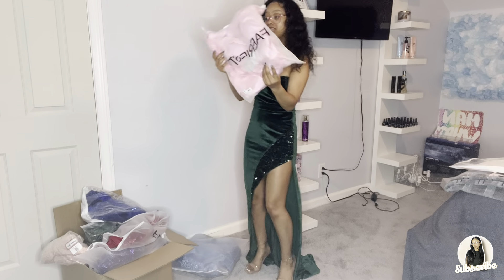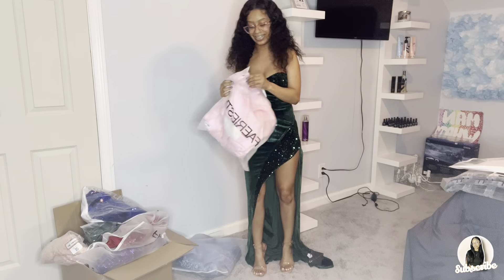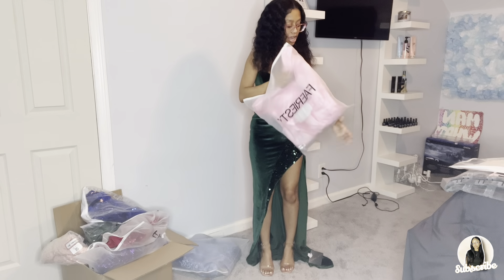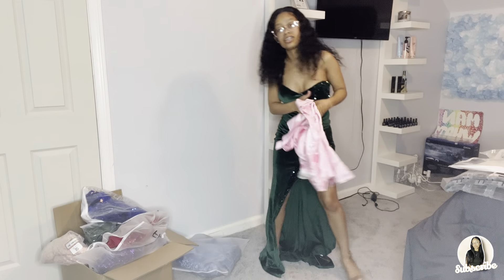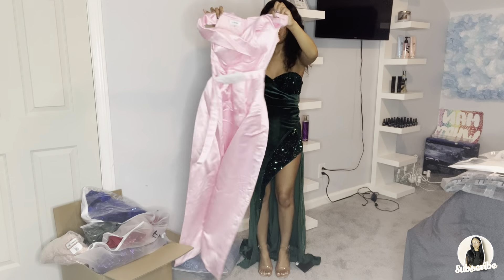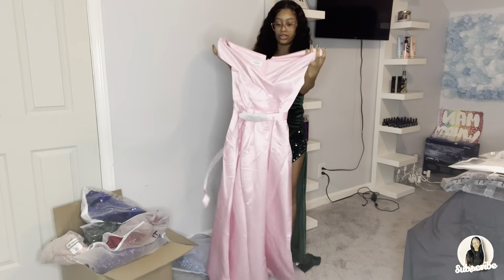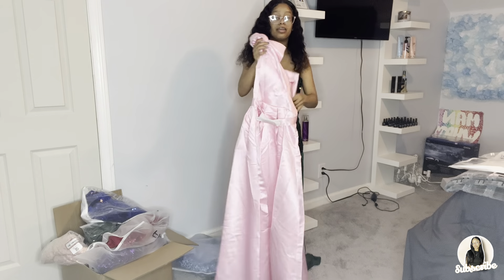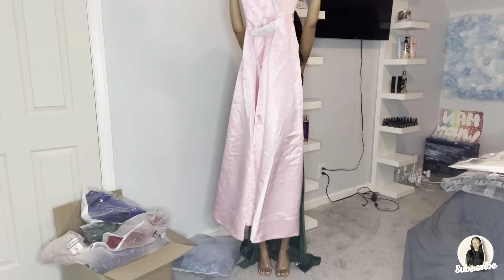I'm gonna try this pink dress next. I got different styles of dresses — I didn't only want to get the same one. So this is a cute little dress with a belt around. It's a pink dress and they had it in multiple colors, so let's try it on!